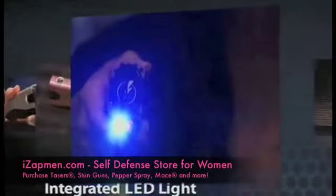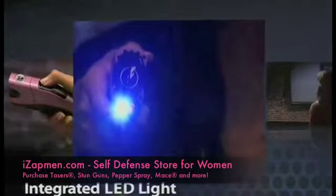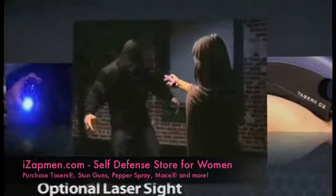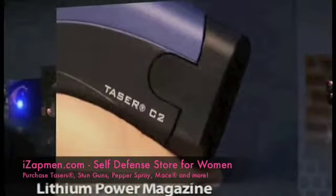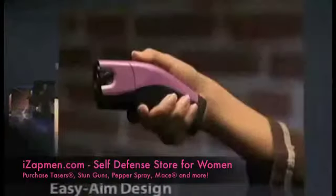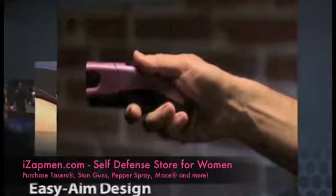An integrated LED light that illuminates dark places for an extra margin of safety. An optional laser sight that assists in precision aim for dependable accuracy. A lithium power magazine with enough battery power for 50 or more 30-second uses. An ergonomic, easy aim design that is lightweight and just 6 inches long.